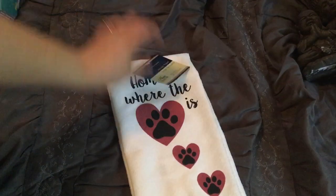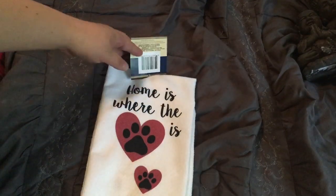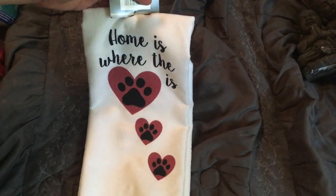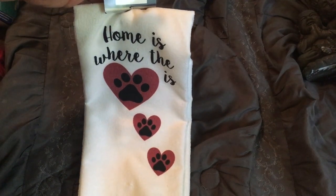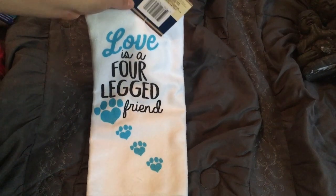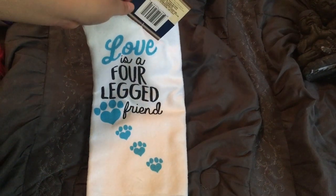I also got this one. I saw these — they're hand towels for the kitchen. It says kitchen towel, 100% polyester. These are just for looks; they probably won't dry very well. But this one says 'home is where the heart is' and it's got hearts with paw prints. You guys know I needed that because of my fur babies. And then they also have this one that says 'love is a four-legged friend,' and I was just like, oh my god. I searched high and low for these because I just had to have them.